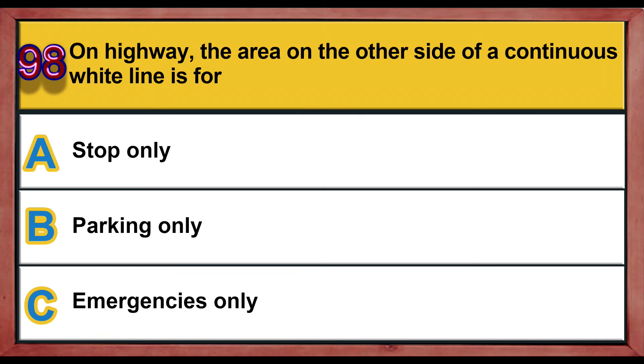Question number 98. On a highway, the area on the other side of a continuous white line is for: A) stopping only, B) parking only, C) emergencies only. Correct answer is C: emergencies only.